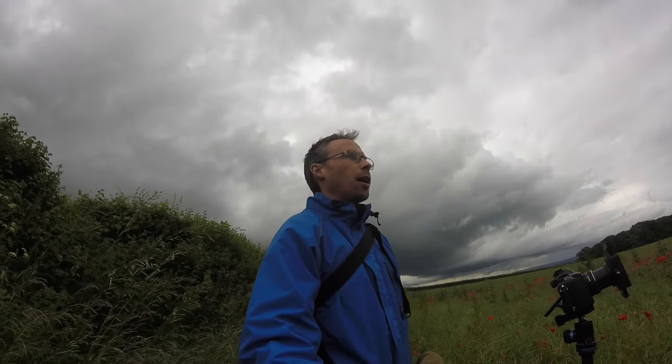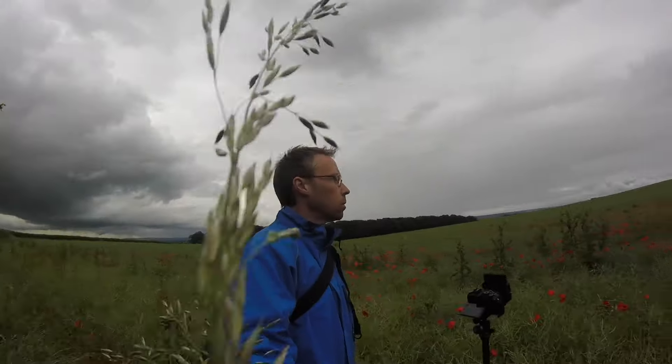Hi everyone! Today I'm in another field. I just had to take my son for an appointment somewhere — had to take him out of school and drive about 15 miles out to Aylesbury. On the way back I spotted this field which is full of poppies, but I hadn't got my camera with me.